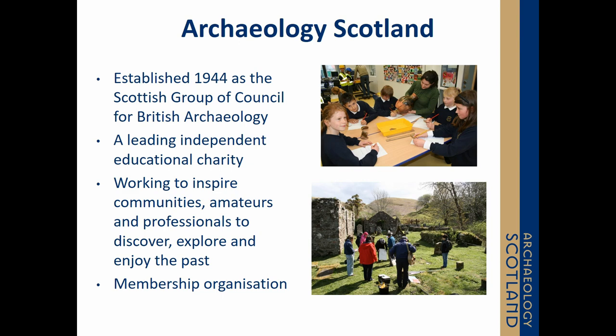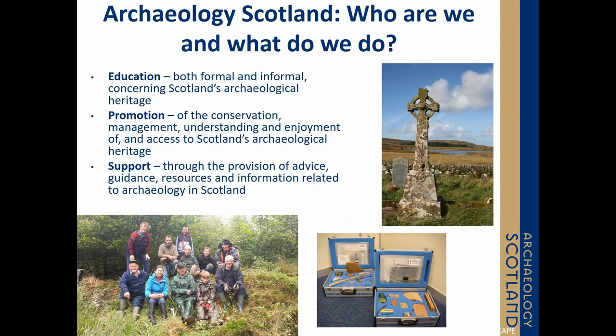I'll do a rapid run through of who we are and where we're from. I work at Archaeology Scotland, and we're the main heritage charity in Scotland for community heritage. We work to inspire communities, amateurs and professionals to discover, explore and enjoy their past. We cover the whole of Scotland from Shetland down to Dumfries and Galloway.